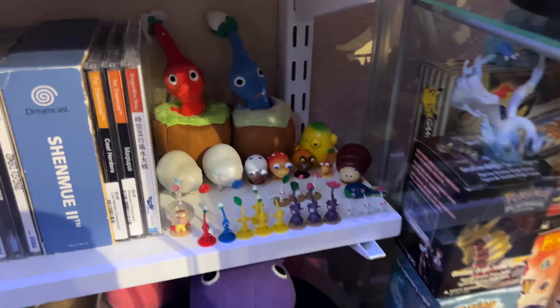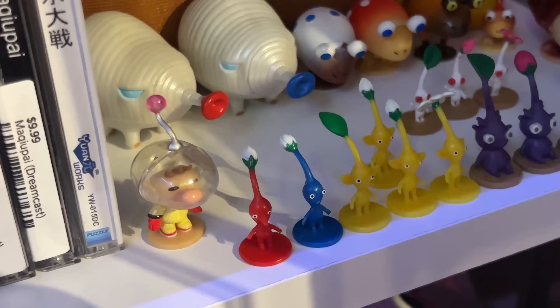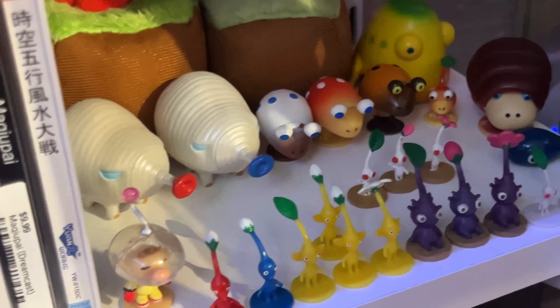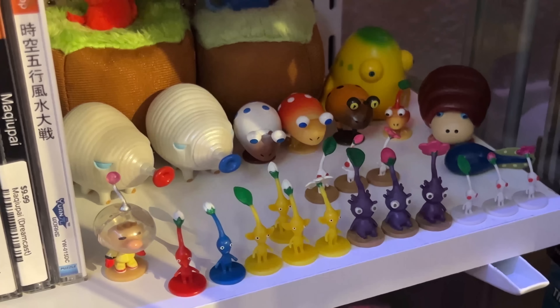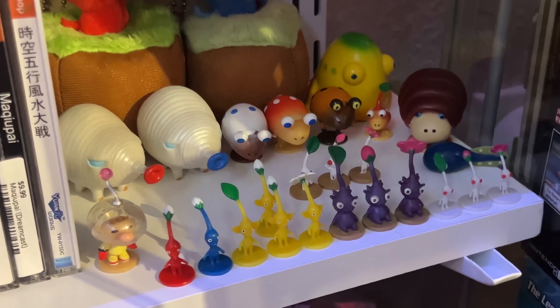Lastly, I have this little Pikmin setup. These are Japanese exclusive Pikmin figures that were either Gashapon or blind box type things. There's a bunch of enemies, a bunch of actual Pikmin, a little Olimar, and a couple plushies. I'm actively trying to get more of these — I absolutely love the Pikmin series.